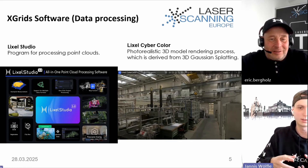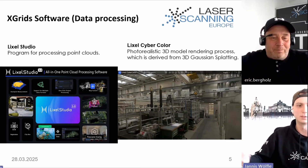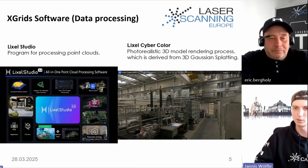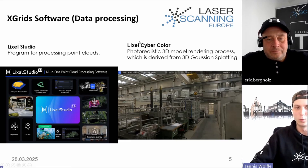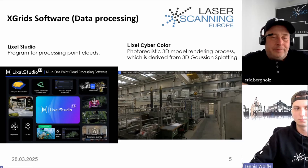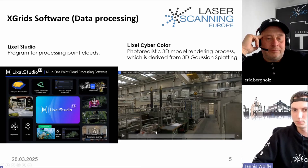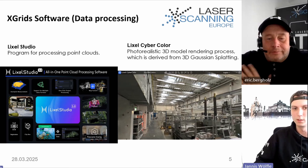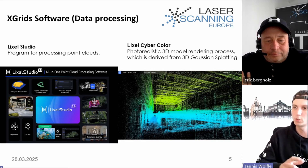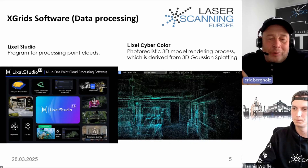XGrids has developed two software packages: Elixir Studio, a point cloud processing software based on spatial intelligence algorithms, and Elixir Cybercolor, which creates photorealistic 3D models through a rendering process derived from 3D Gaussian splatting. A demo video shows free navigation through the model and switching to the point cloud view of the test area.